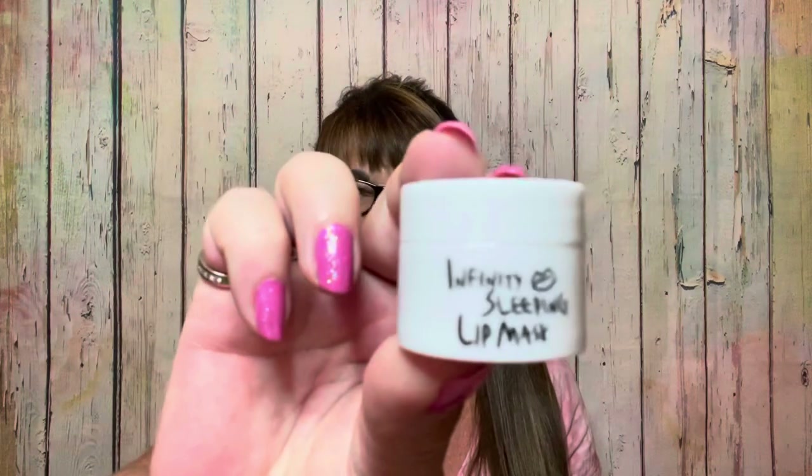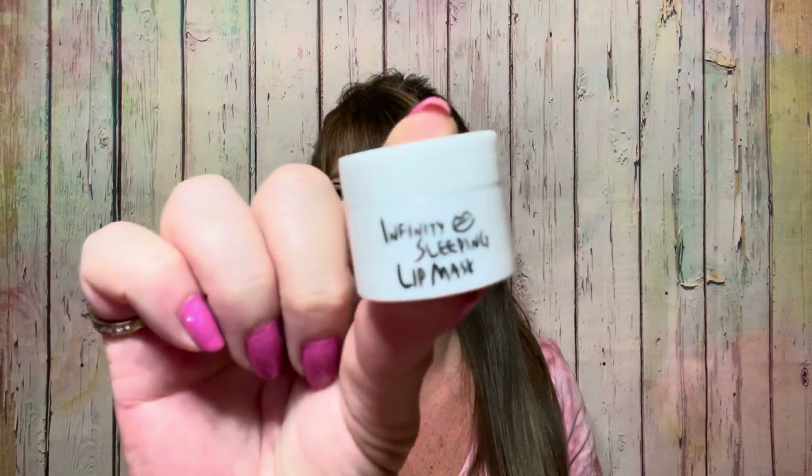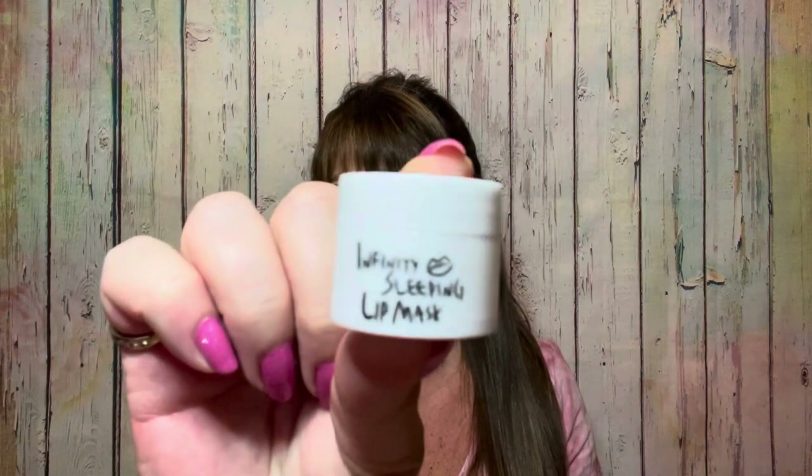The next one is by Looks and Mel Cosmetic — the Infinity Sleeping Lip Mask. This is also a sample size, and if you got the full-size one it would be $16. It says apply a generous layer on your lips before bed or tap it onto your lips during the day — so basically you can use it as a lip balm or as a night moisturizer. That's my third item.